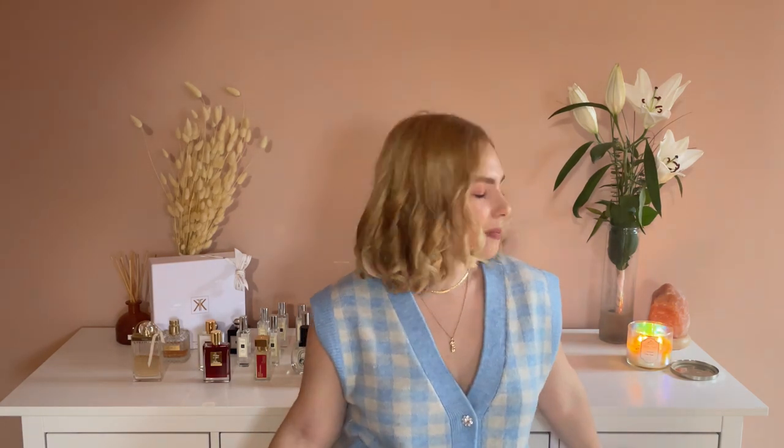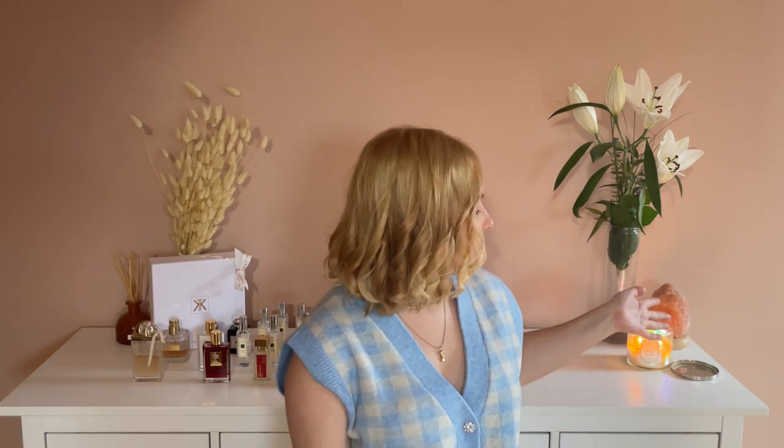I wanted to ask you what do you think about my new background, because I don't know yet if I enjoy this one or the more simple couch vibes that I always have. I just got these beautiful flowers and I love my candles too, so I thought that maybe we could try this background. What do you guys think? Please let me know in the comment section.